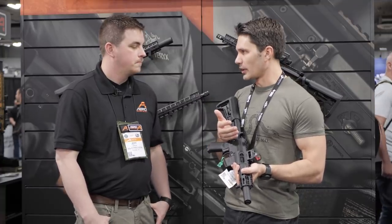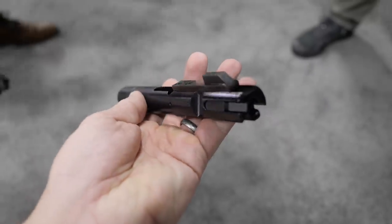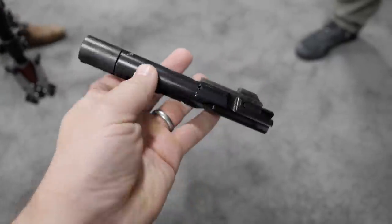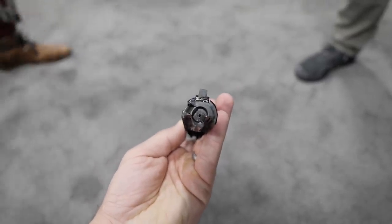This is going to be a proprietary bolt, right? You can use other standard bolts on the market. Standard blowback configurations — most of them should work. We've encountered a couple that don't, but that's because they're not standard. Most of the popular brands and companies on the market will work with the standard AR9 bolt carrier.